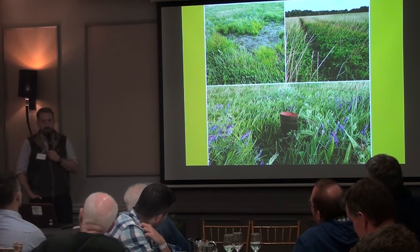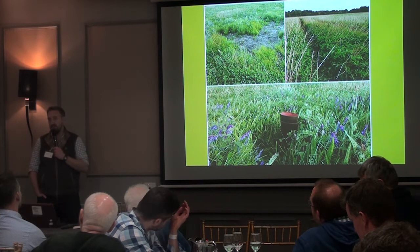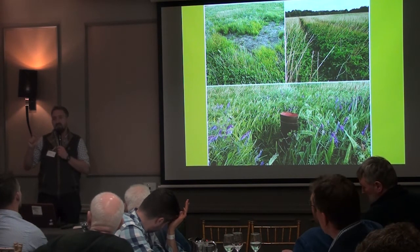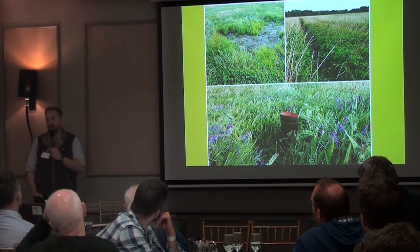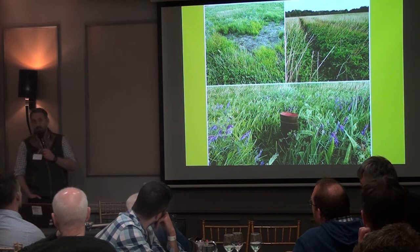Frost seeding is basically putting it on in late January or February trying to get frost. The frost cracks and scarifies the seed through that freezing and thawing process, which then hopefully gives you soil contact with the seed which will get the germination. It's supposed to work well for legumes — and if you've had chicory and plantains working, that's really interesting.